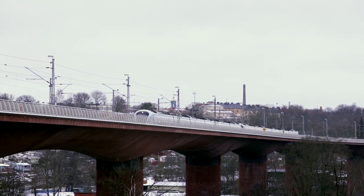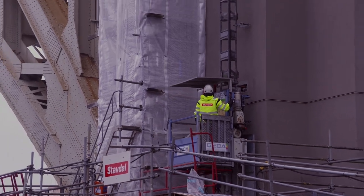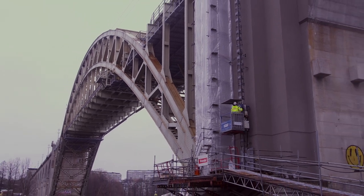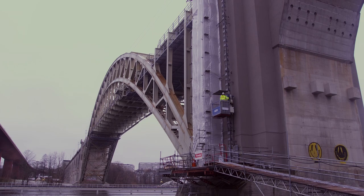One of the bridges is a modern red concrete construction. The other bridge was built in 1929 and has been classed as a historical landmark of exceptional quality, with an arch bridge of steel in a classic truss superstructure.